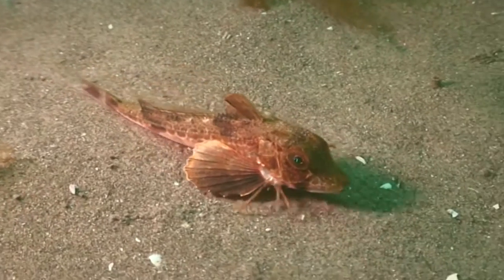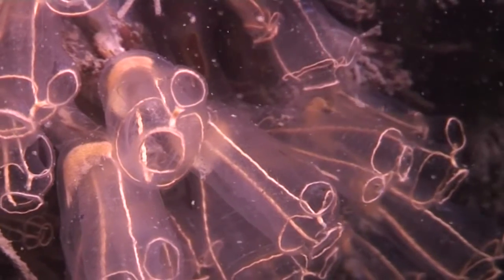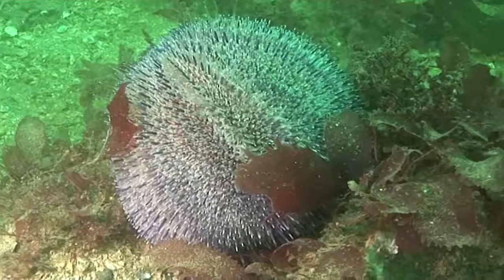Habitats like subtidal sandbanks in the seas around Pembrokeshire support a wide range of different species, including worms, crabs, shellfish, starfish and urchins.